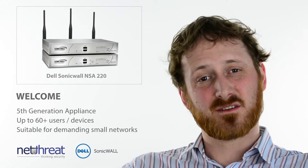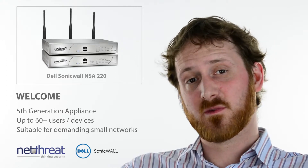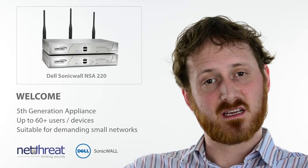Hello there. This NetThreat Minute is on the Dell SonicWALL NSA 220, a unit from the fifth generation of devices suitable for up to 40 to 60 users. It's a very popular device, as along with the 250M, it straddles the gap between the TZ and larger NSA units.